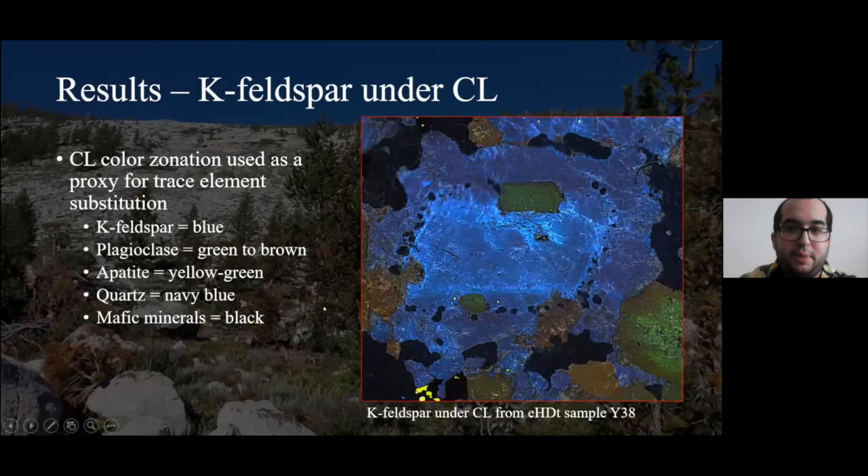Quickly introducing cathodoluminescence (CL): we take thin sections of rocks, put them in a vacuum-sealed chamber, and these thin sections are bombarded with electrons from an electron gun, causing each grain to luminesce based on trace elements and crystal structure. Generally, potassium feldspar lights up as blue in varying shades. Plagioclase is usually green to brown, sometimes red in extreme cases. Apatite in the Tuolumne shows up as yellowish-green. Quartz is weakly luminescing and shows up as navy blue. Mafic minerals such as hornblende, biotite, and titanite don't luminesce at all and appear jet black.